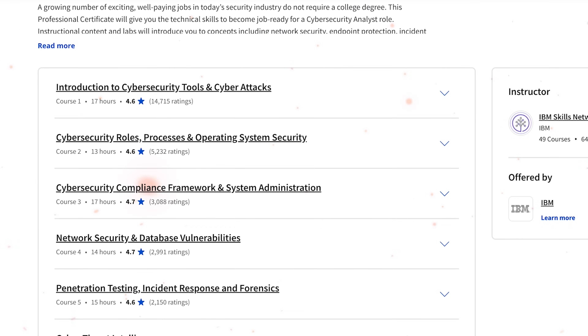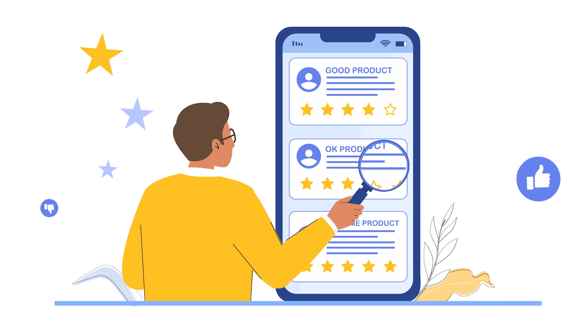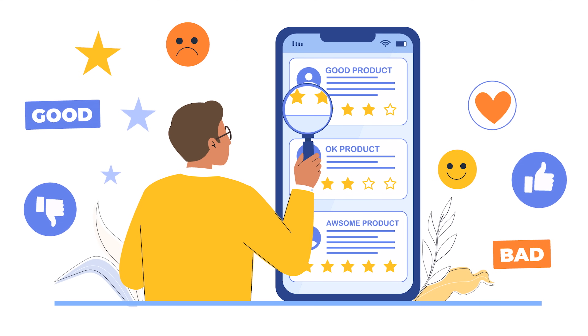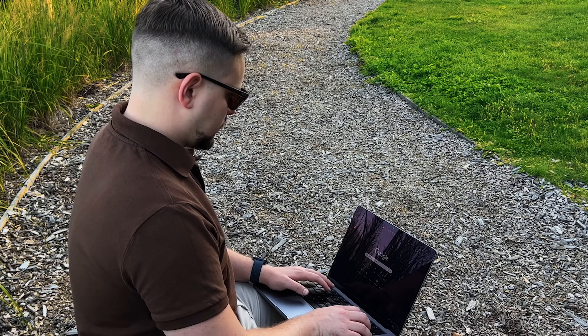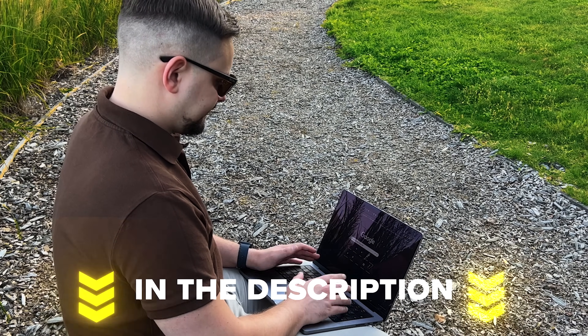We will discuss topics such as course overview, course structure, pricing and certification, and career opportunities. As usual, I will share some student reviews and tell you what I personally think about this program. I will leave all course-related links in the description — feel free to check them out after watching this video.